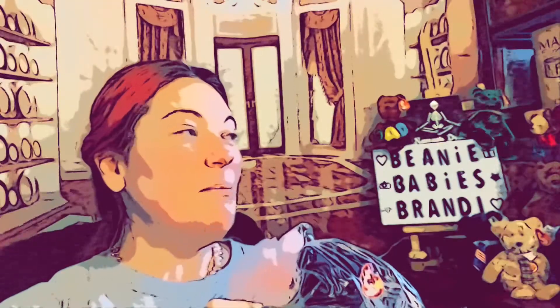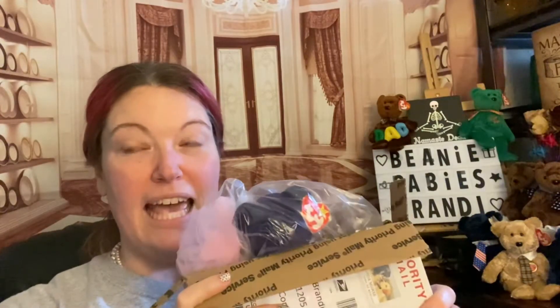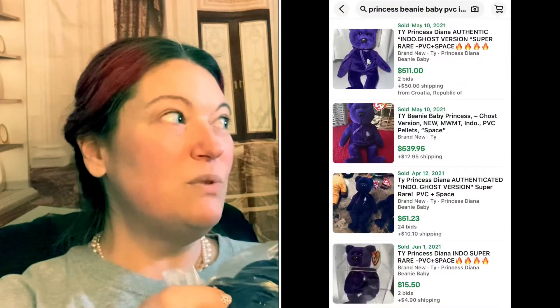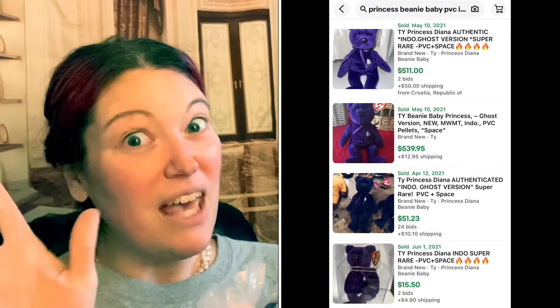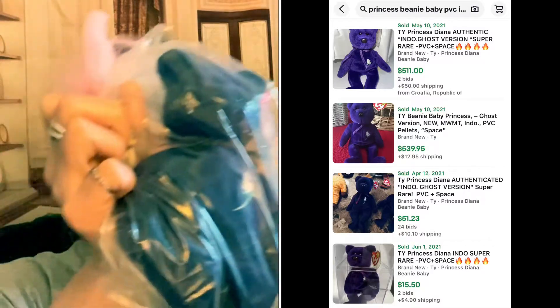The Beanie Baby price guide says she's worth up to — I don't remember what the last one said, let me go look — I think it was like $250. But she was so cheap at $66 because her tush tag has a hole in it. And she has a tiara. She's got some fancy pink tush.